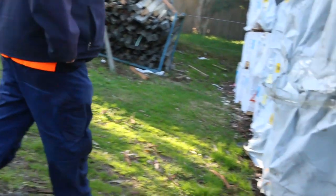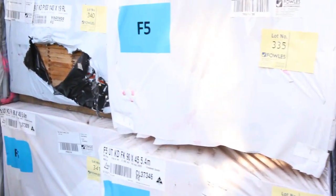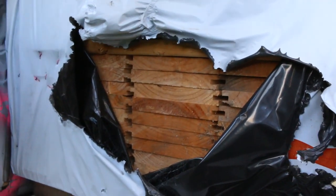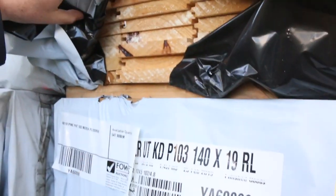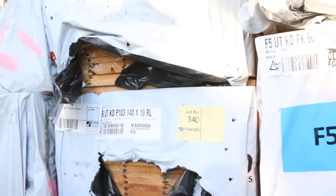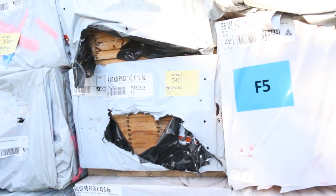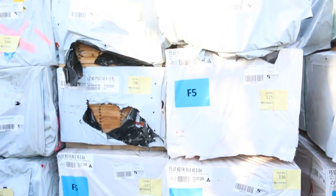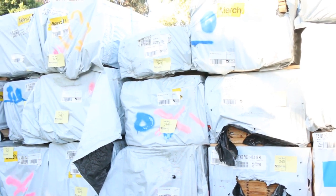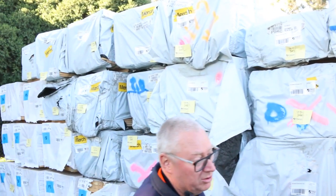Heaps more timber down here. Got a lot of packs — actually some pine flooring there, lot 339: a nice pack of pine flooring in the 140x19. Also got a number of packs of the 42x20 micro-readed merch pine, and 40x20 dressed pine as well. Those packs have only been going for about $0.10 a metre — a really, really good buy.